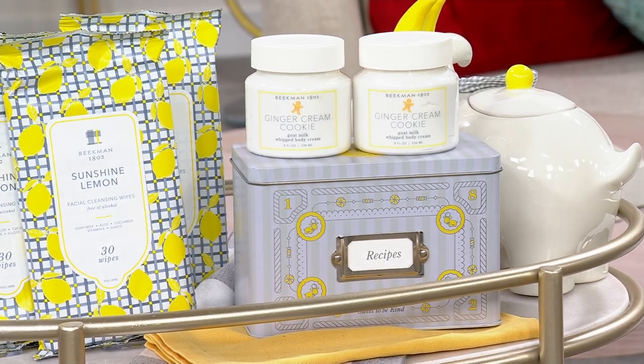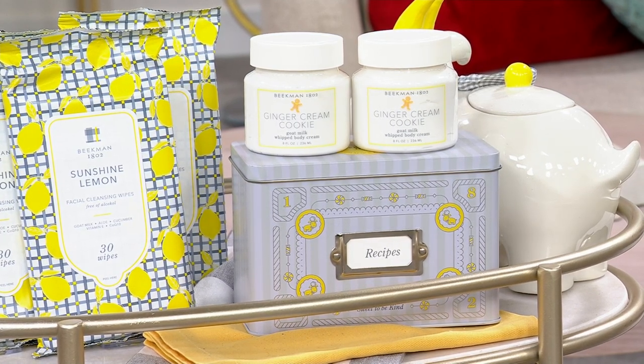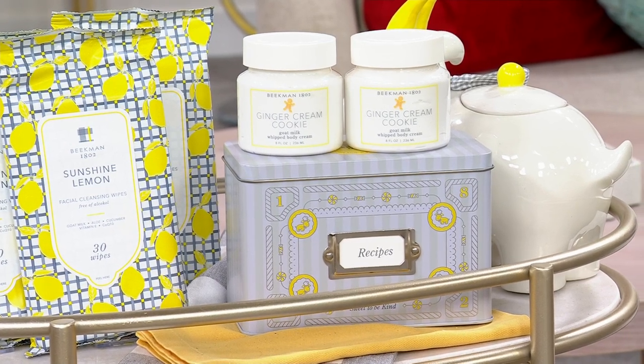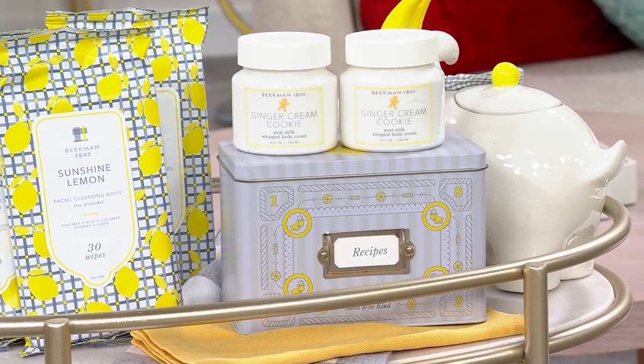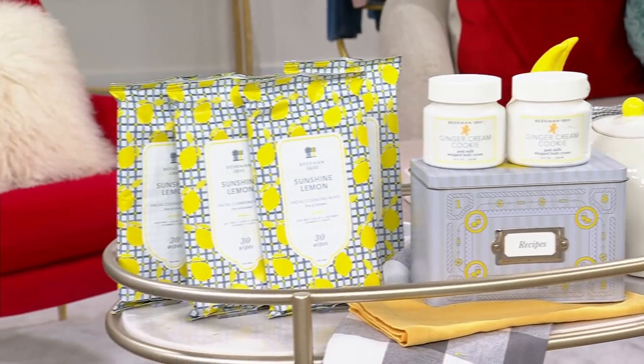You're also going to get that beautiful collectible tin that you're going to use all the time, and there's a recipe in there for the ginger cream cookie — my aunt Hazel's recipe — which inspired our ginger cream fragrance. You can go ahead and start shopping now; 078703 is the item number.